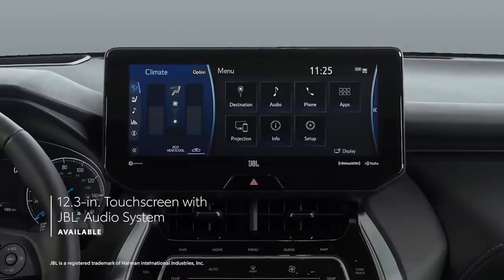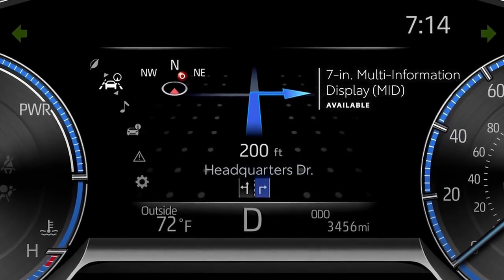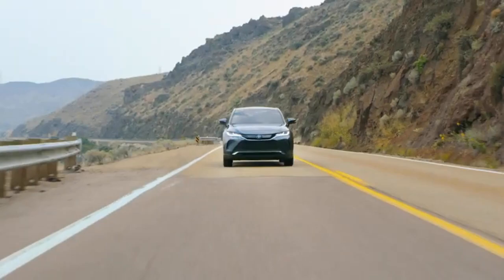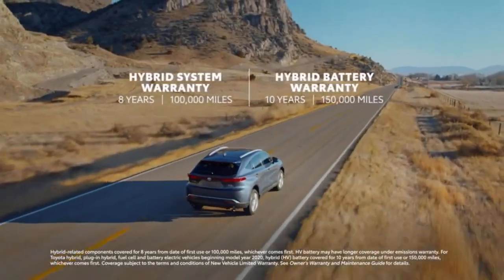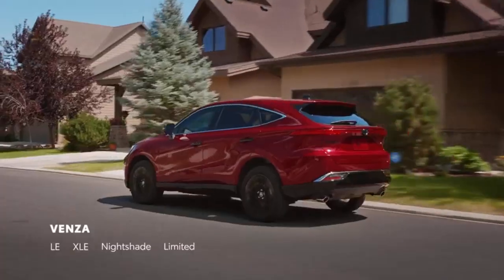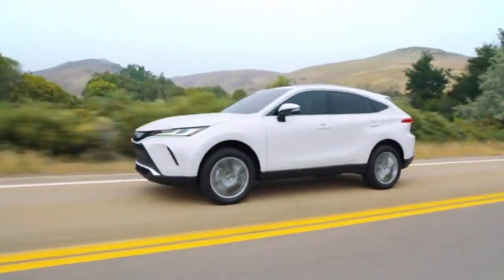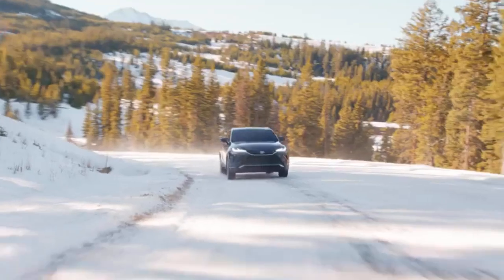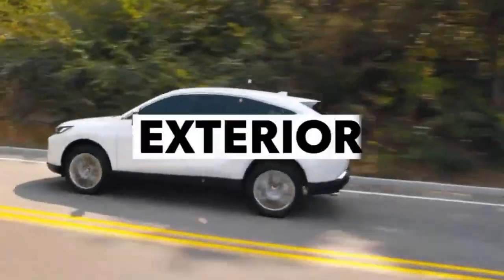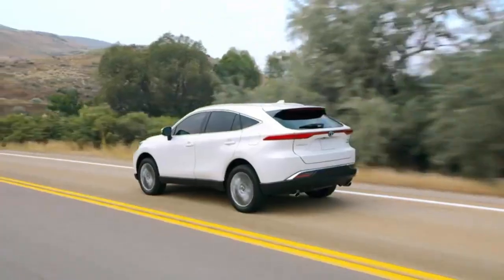It offers a blend of luxury and practicality, though it falls short in some areas compared to competitors like the Honda Passport, which offers more power but less fuel efficiency. The Kia Sportage Hybrid and Honda CR-V Hybrid also offer more cargo space and driving enjoyment. The 2024 Toyota Venza is offered exclusively as a hybrid with a 2.5-liter four-cylinder engine and all-wheel drive. It comes in four trim levels: LE, XLE, Nightshade Edition, and Limited. The XLE trim is recommended for its balance of features and price. The Toyota Venza competes well against rivals, offering a luxurious interior and exceptional fuel efficiency. Despite some drawbacks in cargo space and interior ergonomics, it remains a compelling choice for those who value comfort and efficiency in a midsize SUV.